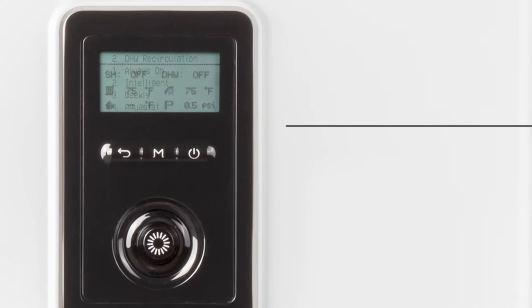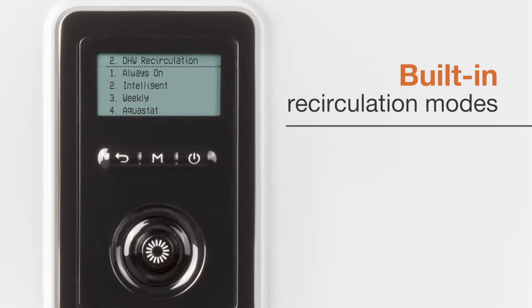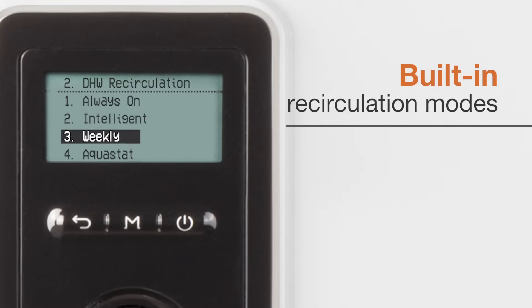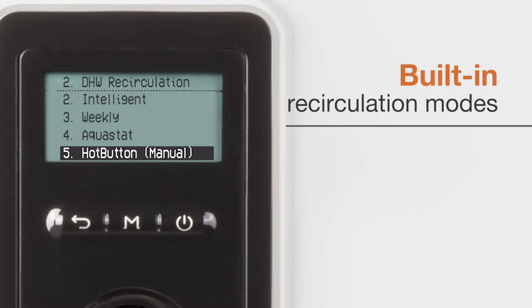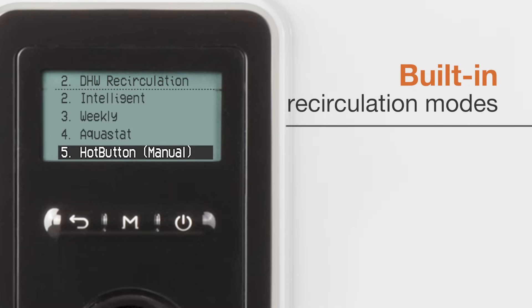Each model features built-in recirculation control and pump connections, with 5 built-in DHW recirculation modes: Always On, Intelligent, Weekly, AquaStack, and Hot Button, providing the homeowner with hot water to any fixture in the home faster than ever before.